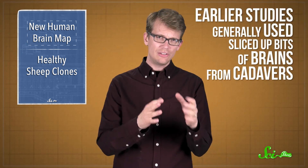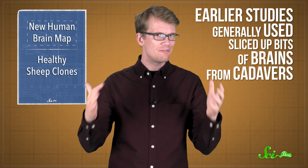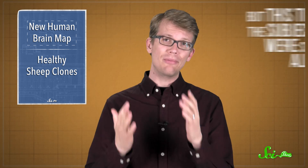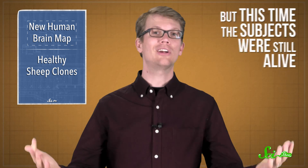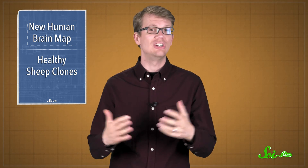The team was able to find out all this new detail because the study is very different from previous brain mapping projects. Earlier studies generally used sliced-up bits of brains from cadavers, but this time the brain scans were taken from subjects while they were still alive, so their brains were actually working.